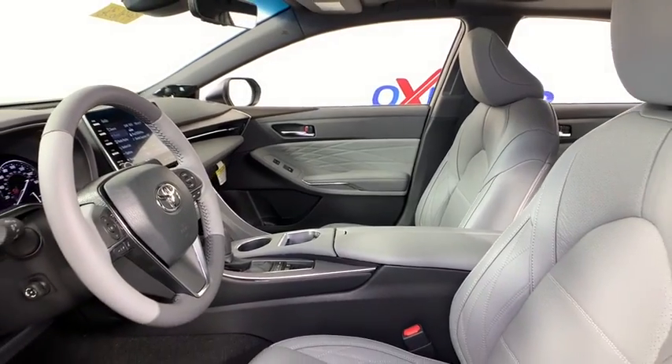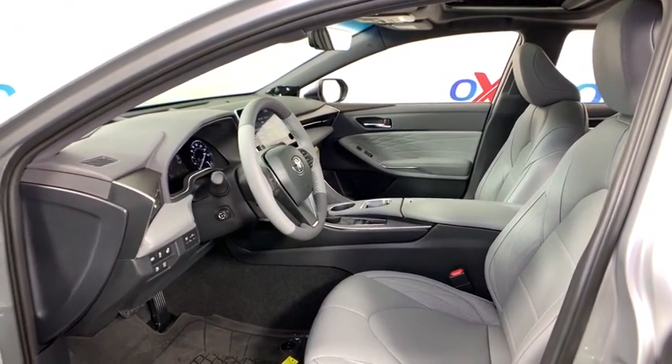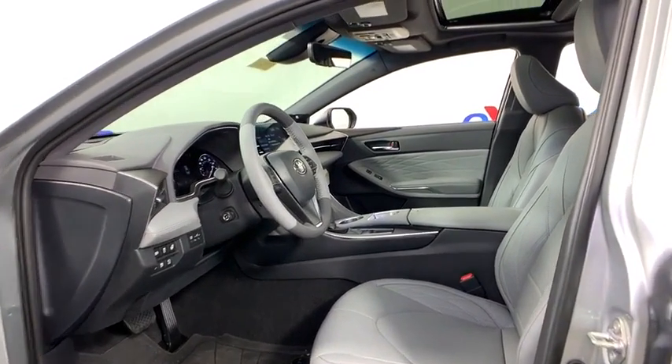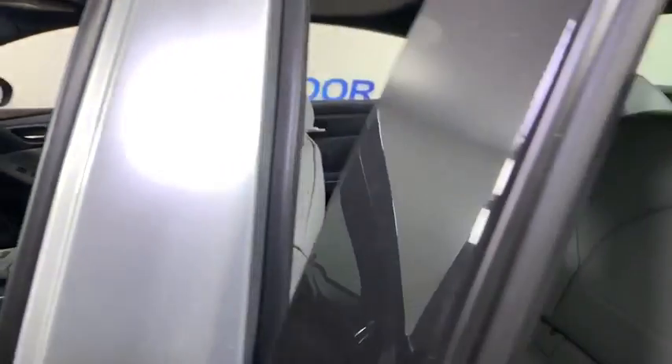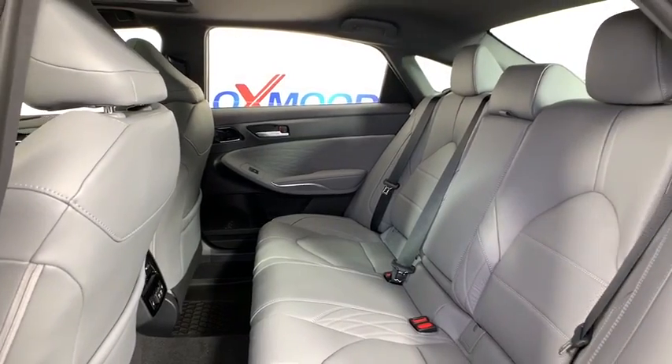Here are some of this vehicle's great options: power passenger seat, navigation system, traction control, dual airbags, power steering, four-wheel disc brakes, compass, heated steering wheel, rear window defroster, electronic stability control, security system, trip computer, power windows.